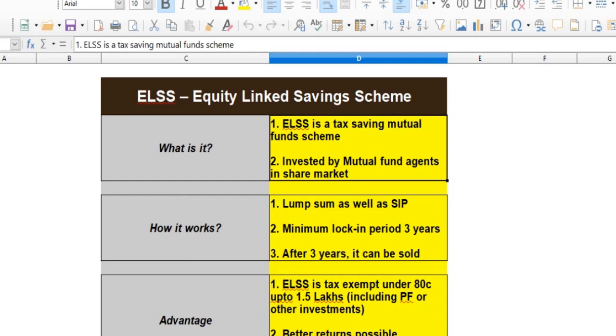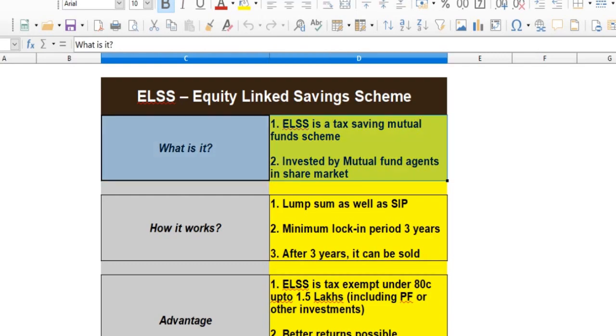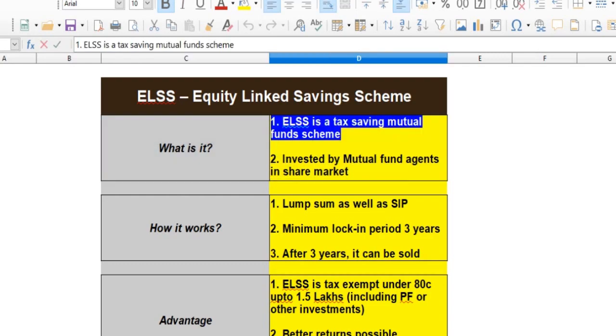In this case, there is 80C. The options include PPF. If you are using a housing loan, you can use it. The ELSS is a tax saving mutual fund.